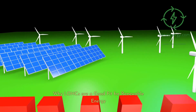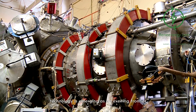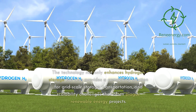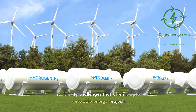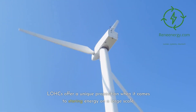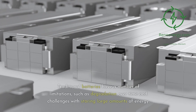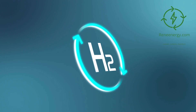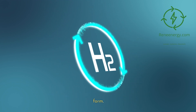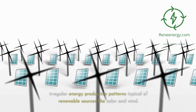Why LOHCs are a good fit for renewable energy. In the quest for a sustainable future, LOHC technology is emerging as an exciting frontier. The technology not only enhances hydrogen storage but also provides a compelling solution for grid-scale storage, transportation, and scalability challenges that often plague renewable energy projects. LOHCs offer a unique proposition when it comes to storing energy on a large scale. Traditional batteries have a number of limitations, such as degradation over time and challenges with storing large amounts of energy. LOHCs, on the other hand, can hold hydrogen — the fuel of the future — in a stable and safe liquid form, opening up possibilities for buffering the irregular energy production patterns typical of renewable sources like solar and wind.